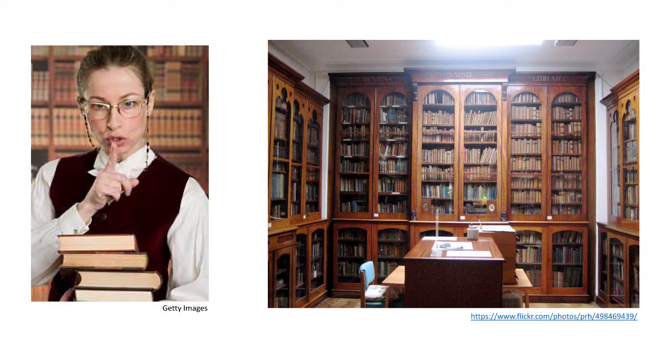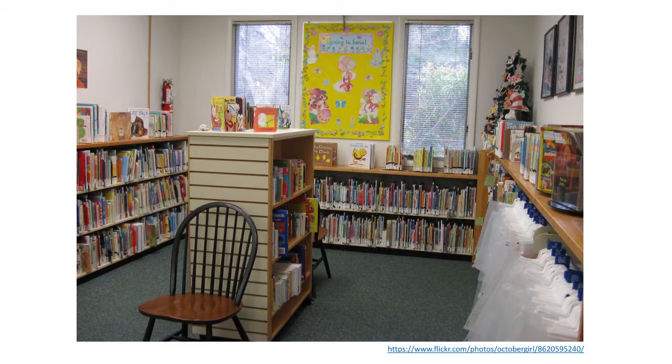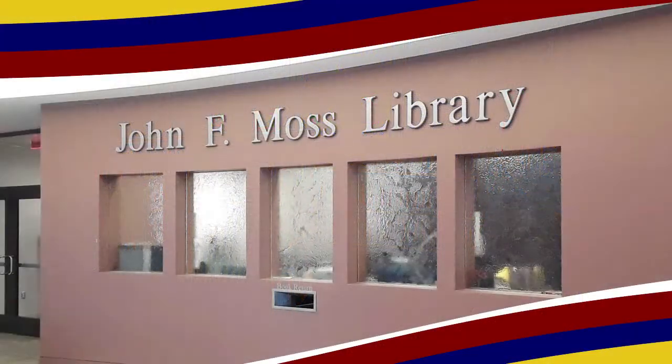So what do you picture in your head when you think about a library? Is it mostly books? Maybe a shushing librarian? A quiet, maybe sort of intimidating place? Or do you think about your school library from when you were younger, full of kids' books and Highlights magazines? Well, the John F. Moss Library is a little different from those types of libraries. It's different and it's a lot more.